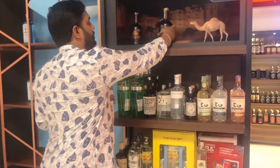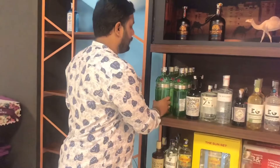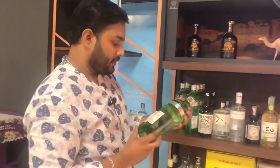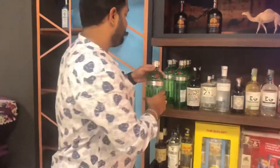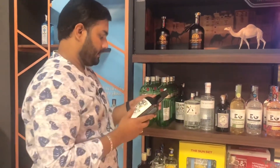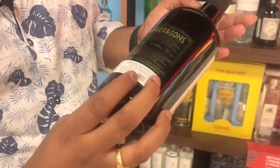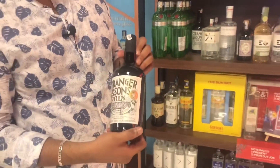This is a limited edition Tanqueray gin at Rs. 6,590. This is Stranger & Sons gin, priced at Rs. 2,120.